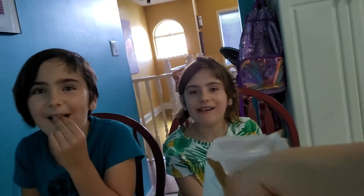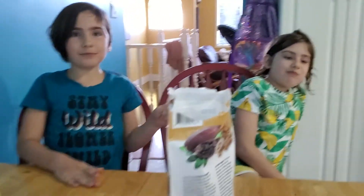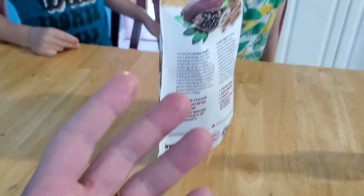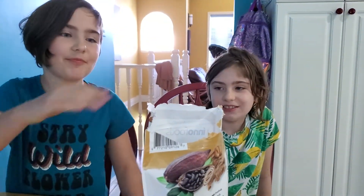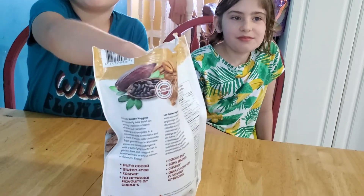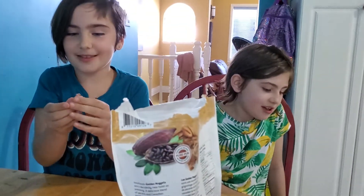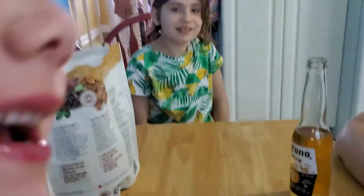Thanks for watching another episode of the Mediocre Palette with John, episode 37. Be sure to like and subscribe. If you have some thoughts, if you've tried this product before, or would like to recommend another product to try on the Mediocre Palette, just comment below. Thanks everybody! Bye!